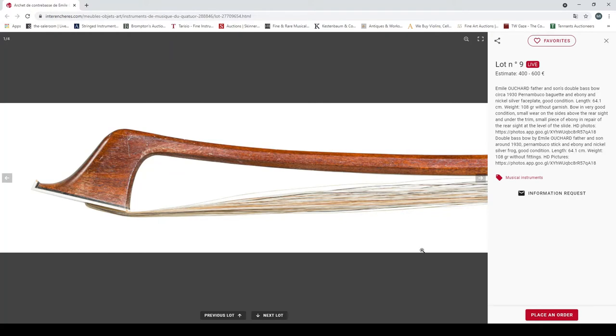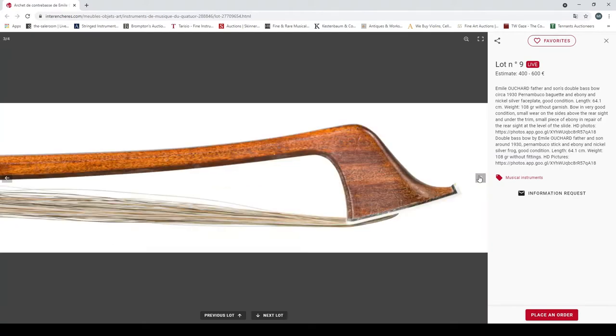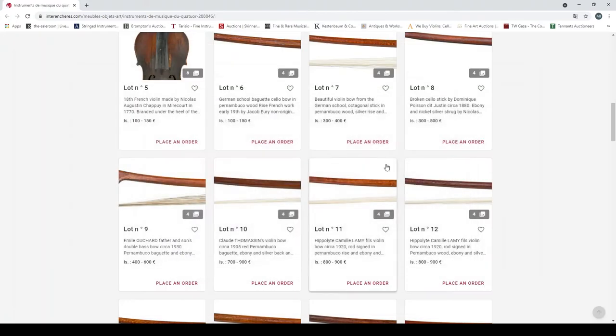Emil Ushar father and son double bass bow, circa 1930, pernambuco, ebony, weight 108 grams, in good condition with some wear and tear. Looks fairly nice.